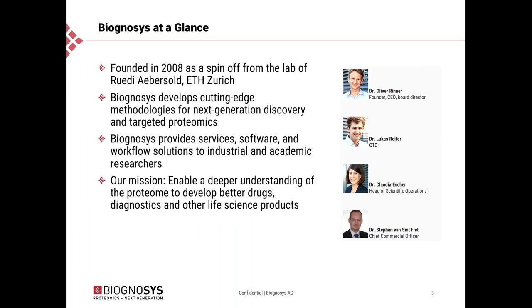Biognosis at a glance. Biognosis is a spin-off from ETH Zurich from the Rudi Ebersholt lab, and we were founded in 2018. We develop cutting-edge methodologies for next generation discovery and targeted proteomics. Our mission is to bring next generation proteomics to market in two ways: we provide contract research services, and we also make available the tools we use ourselves — reagents, calibration peptides, reference peptides, and bioinformatics solutions — as products that can be implemented in your proteomics lab.